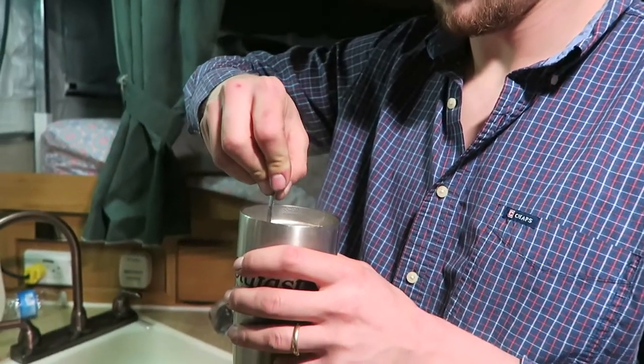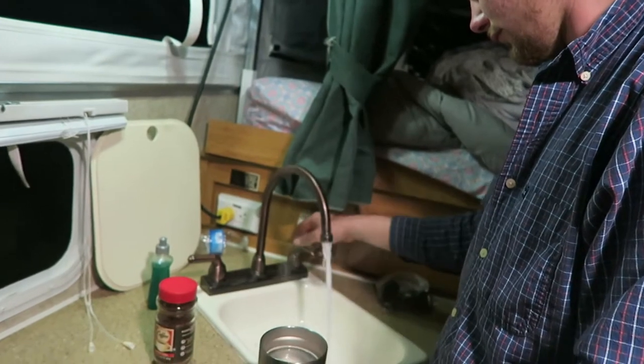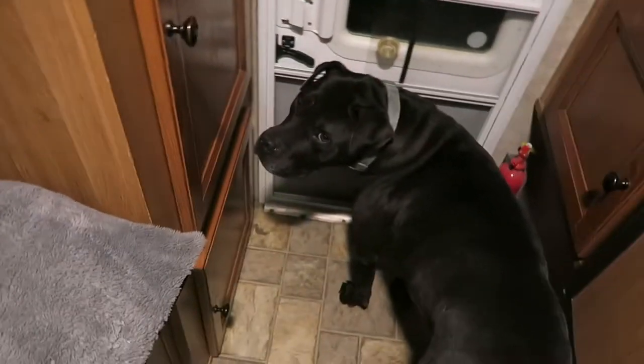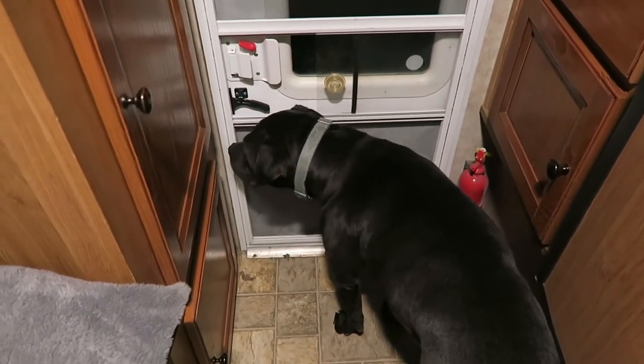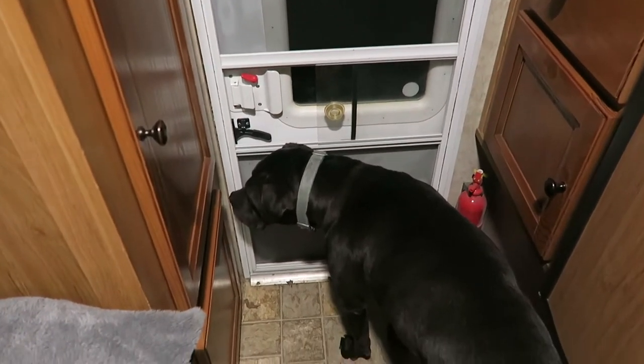Forrest has got his instant coffee, we've got our running sink water, and we've got Tyson who doesn't want to lay down — he's waiting at the door to go out and explore.